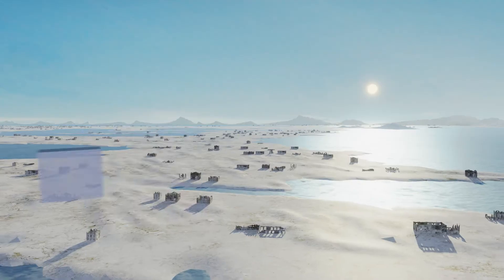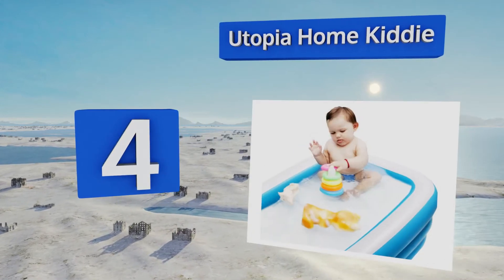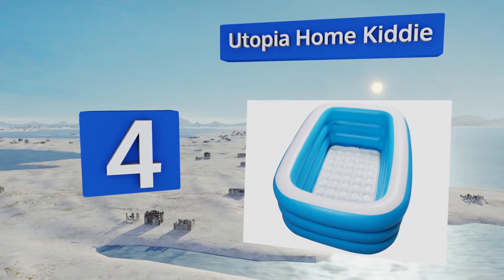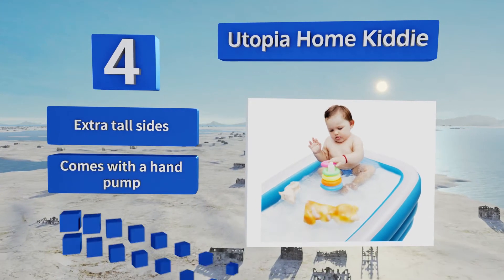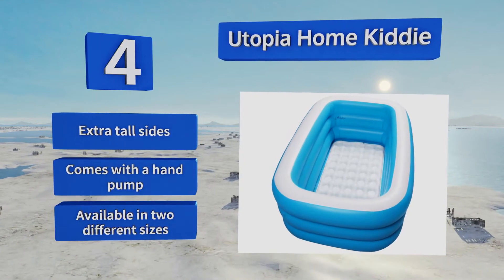At number four, made of heavy-duty PVC, the Utopia Home Kitty is large enough to accommodate several toddlers at the same time. Its soft, thick walls and cushioned bottom will protect your little ones and keep them comfortable while they play. It comes with extra tall sides and a hand pump, and is available in two different sizes.